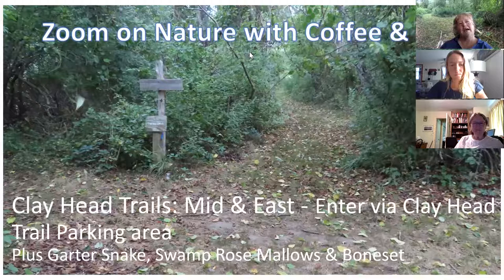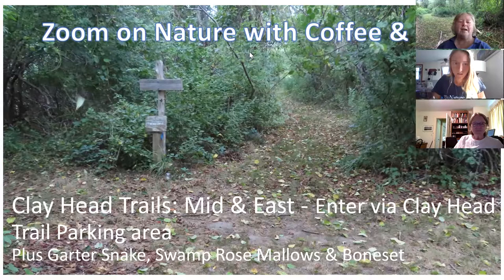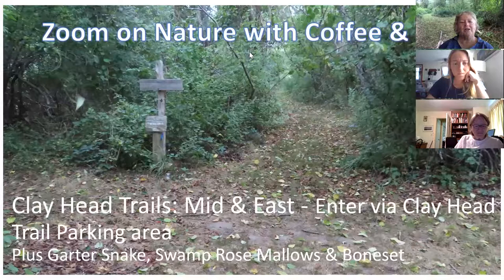Today we're doing our second of three walks in the Clayhead Trail system. Last week we did the middle section west part, and today we're going to do the middle section east part. Last week we started from the entry that goes in at Long Lot Pond, and this week we're going to start from the entry that goes in from the Clayhead Trail parking lot. One of the things about today's walk is that we're going to try to hit most of the ponds in the Clayhead Trail.